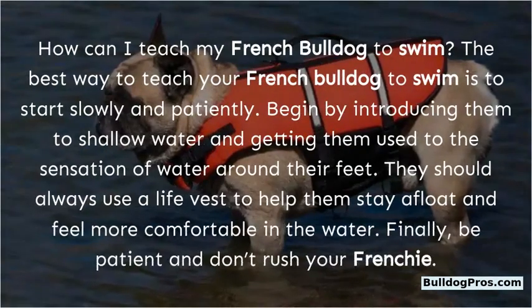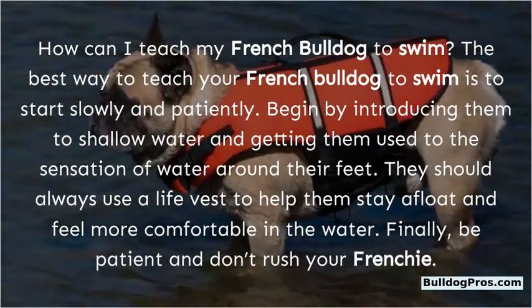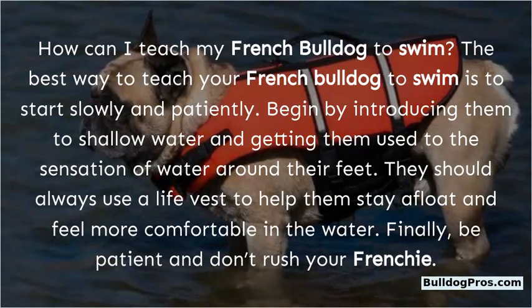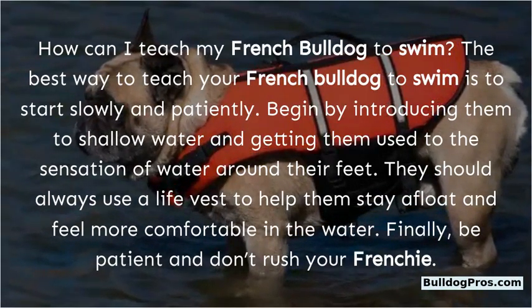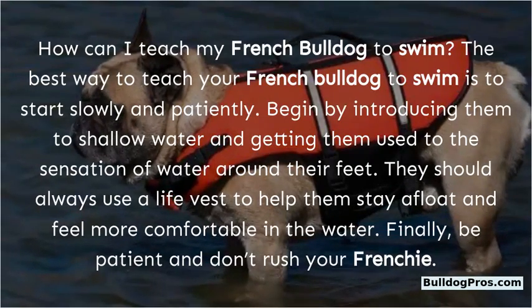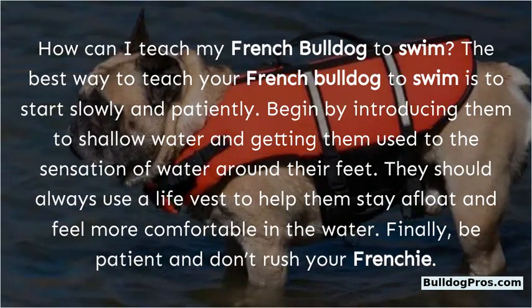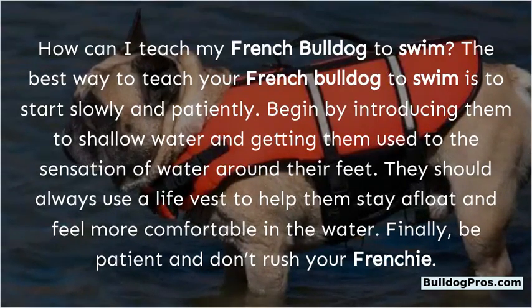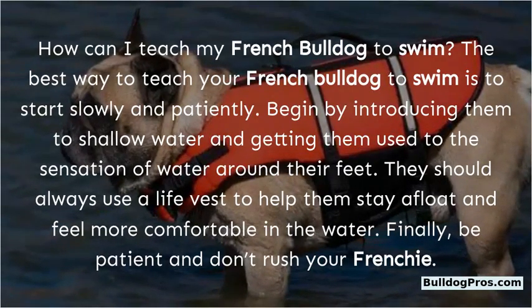How can I teach my French Bulldog to swim? The best way is to start slowly and patiently. Begin by introducing them to shallow water and getting them used to the sensation of water around their feet. They should always use a life vest to help them stay afloat and feel more comfortable. Be patient and don't rush your Frenchie.